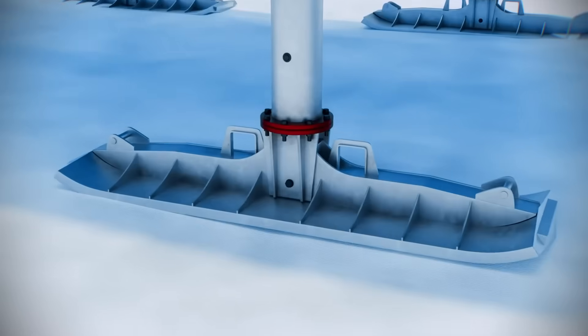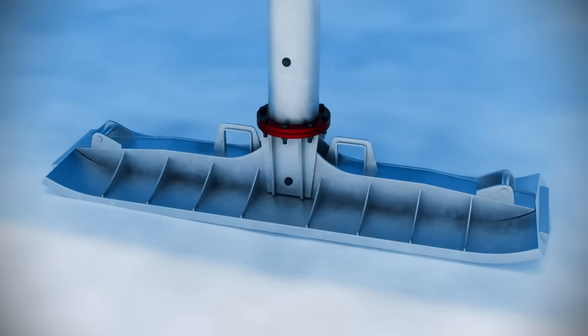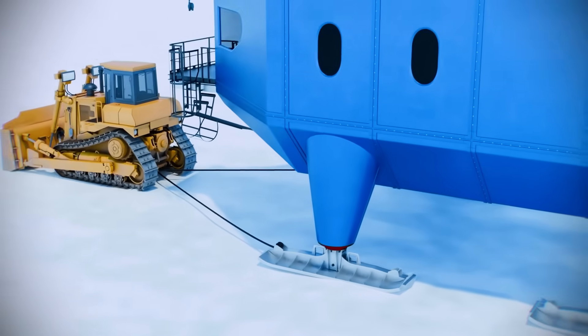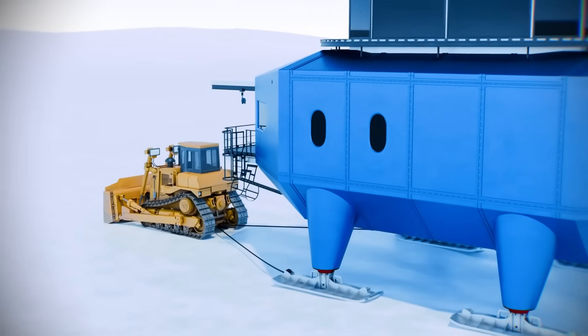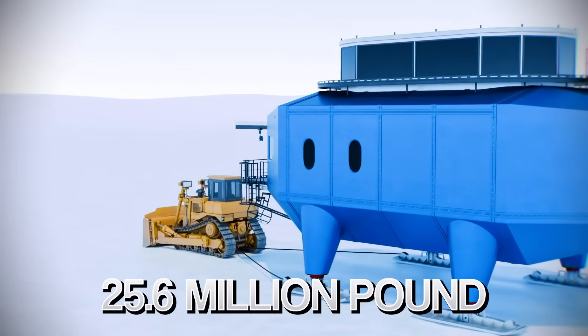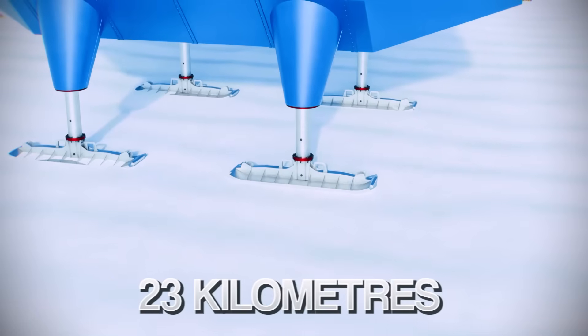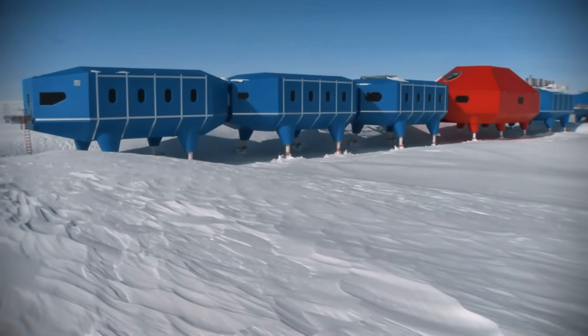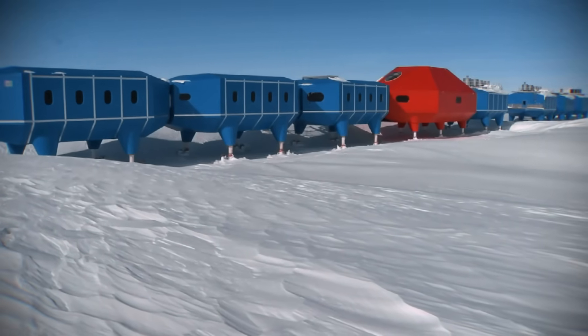In 2017, when a giant crack threatened the station, operators lowered all eight modules onto their skis, hooked them to bulldozers, and towed the entire 25.6-million-pound city 23 kilometres across the ice to safety. Halley 6 is a masterpiece of modern, mobile engineering.